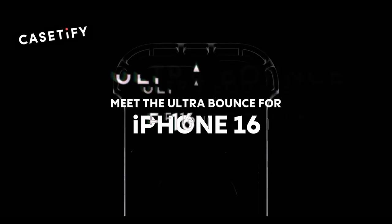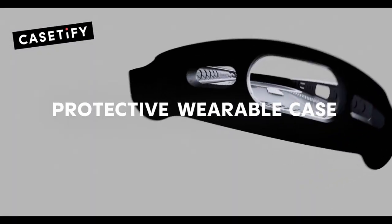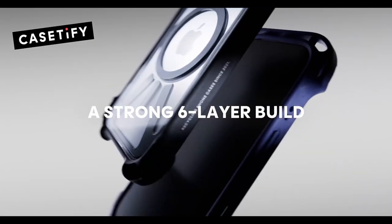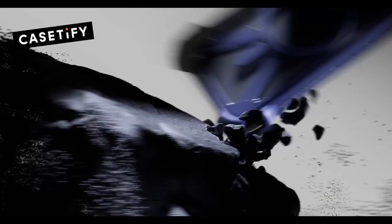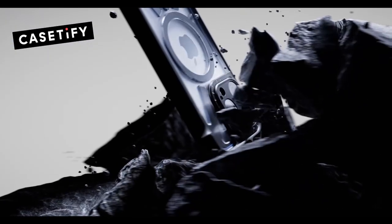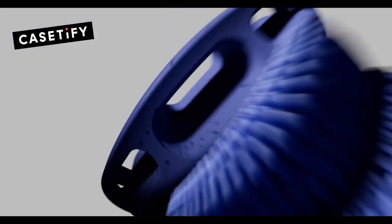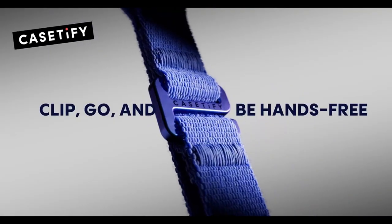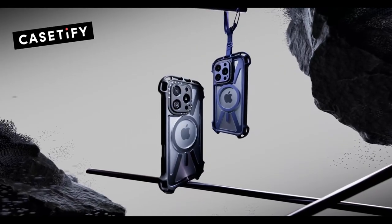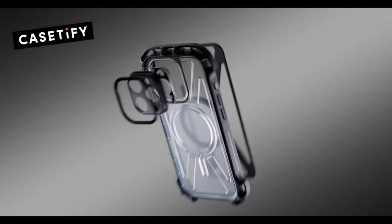At number three, the CASETiFY Ultra Bounce for the iPhone 16 Pro Max. If you're looking for serious protection, this case is a beast with a jaw-dropping 32.8-foot drop protection. It's built to survive just about anything, thanks to its 10x military-grade certification and a rugged six-layered design that's practically armor for your phone.